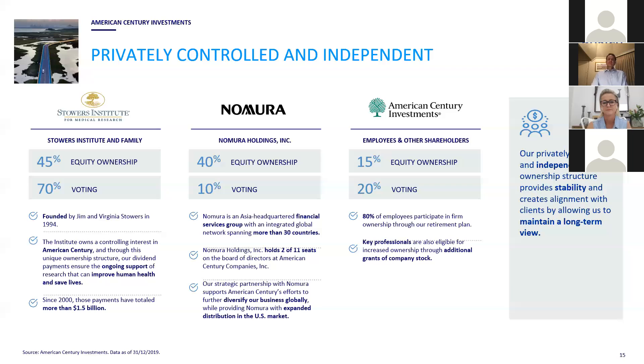This integration of ESG into the research approach is not necessarily unique. However, one point of difference that we're particularly proud of is the ownership structure at American Century, which we do believe is unique. American Century was founded by Jim Stowers, who was a trained doctor originally and subsequently a cancer survivor, along with his wife Virginia. In the 1990s, they founded the Stowers Institute for Medical Research and subsequently bestowed their ownership stake in American Century to that institute. The Stowers Institute for Medical Research today owns about 45% of the equity of American Century.